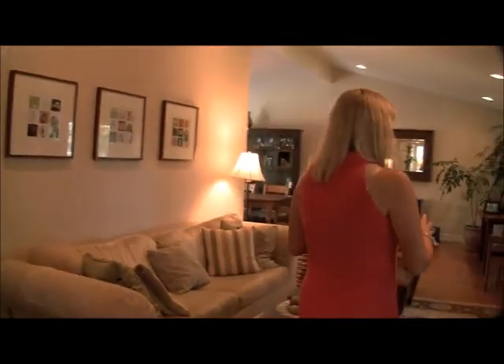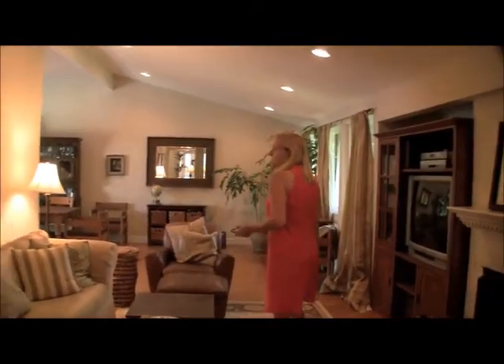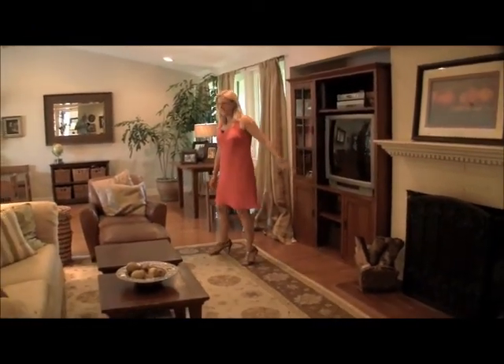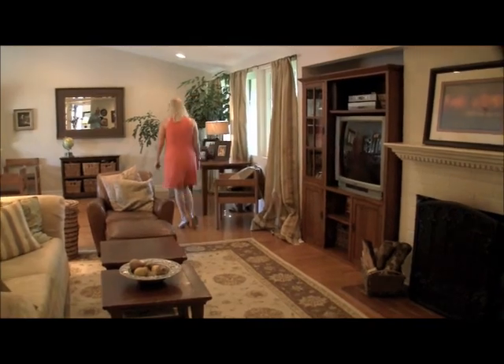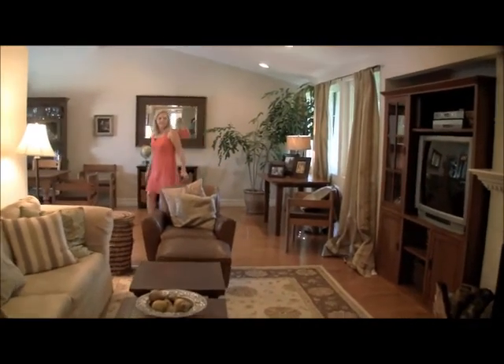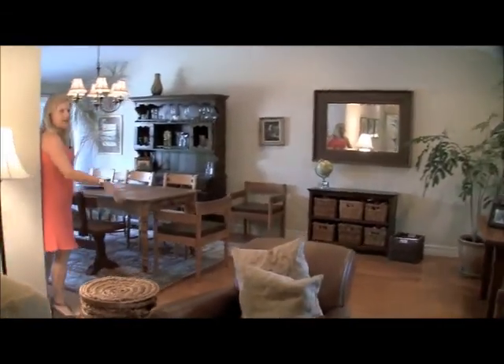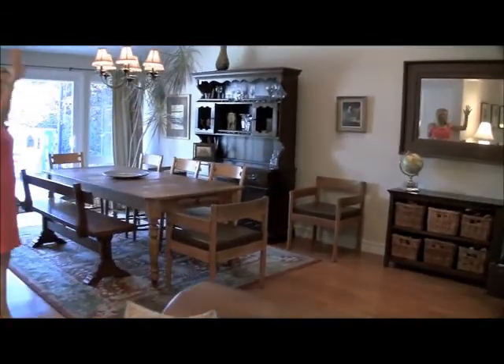We've got a nice big living room with cathedral ceilings and a fireplace. There's a little TV insert over here. It also has central air and heat, dual pane windows, and recessed lighting in the ceiling.